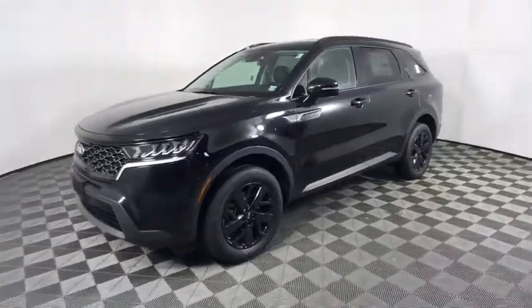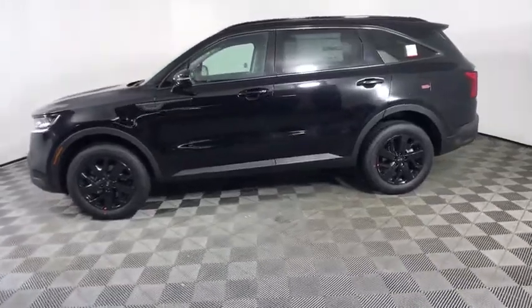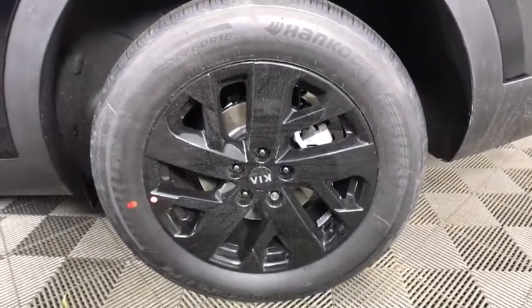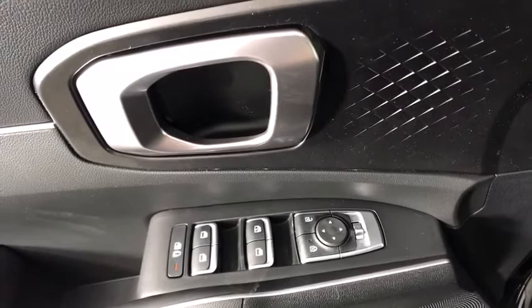Looking for the right vehicle? Check out the 2021 Kia Sorento. The Kia Sorento is a comfortable riding, powerful compact SUV loaded with impressive standard features. Take one look at its stylish, sleek design and you'll want to cross over to a Sorento.